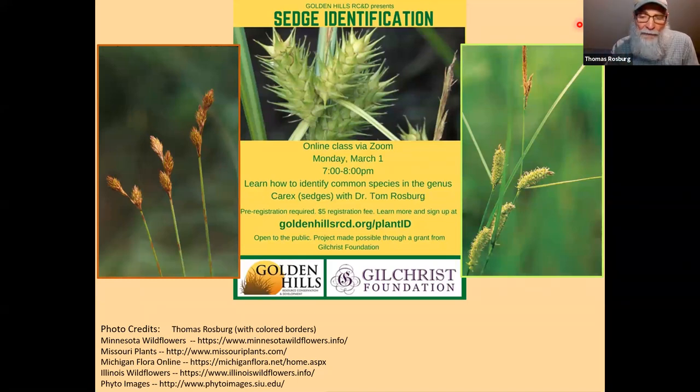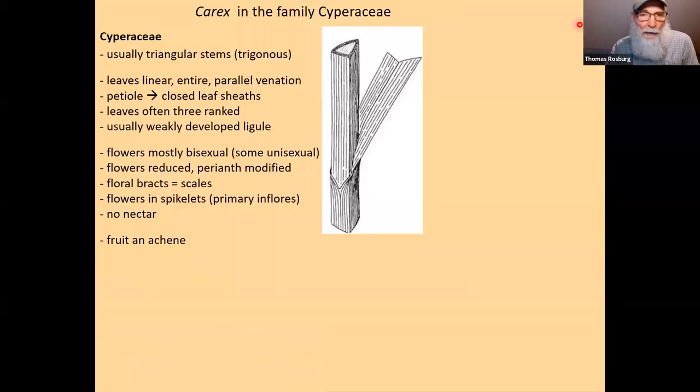Let's look at what we need to know to get more comfortable with sedges. In the Cyperaceae, characteristics include triangular stems — not always the case, but many do, and some have more gradually rounded corners. They have entire linear parallel-vein leaves and a sheath, which is a modified petiole that wraps around the stem like other grasses. Unlike grasses, however, sedges are exclusively closed sheath — the sheaths are always closed, meaning the sheath is completely fused into a solid circular tubular piece of tissue surrounding the stem.